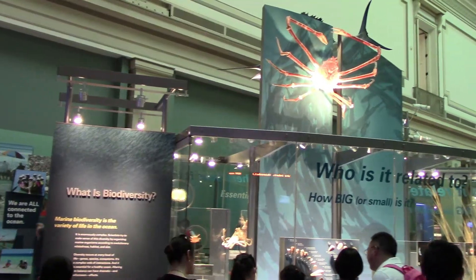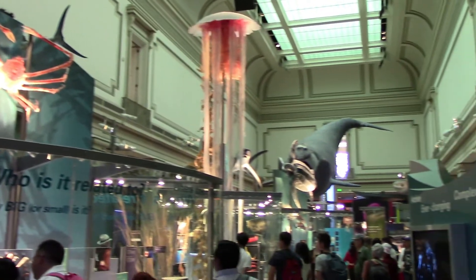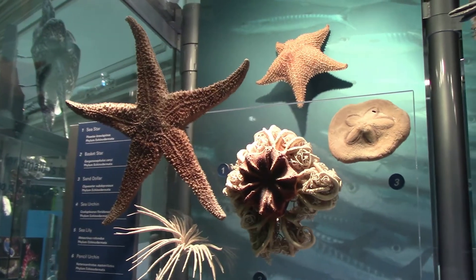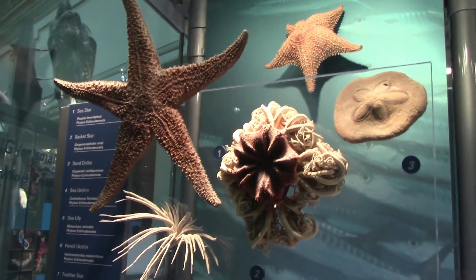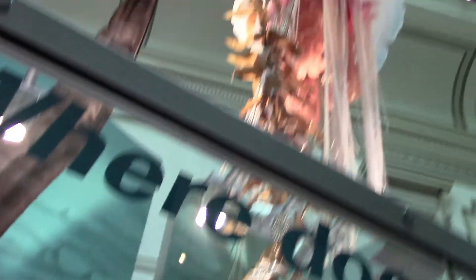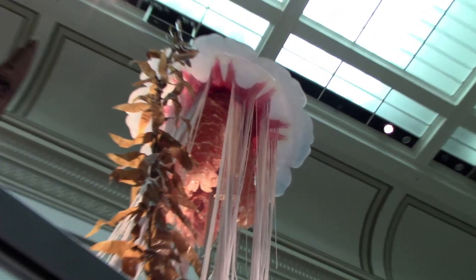This is the Hall of Oceans. Here's some taxidermy coral — don't know how that works. There is a sea cucumber in there, a bird, and a jellyfish model.